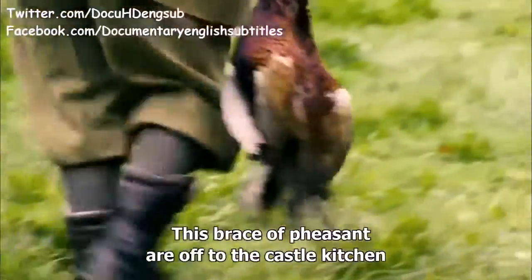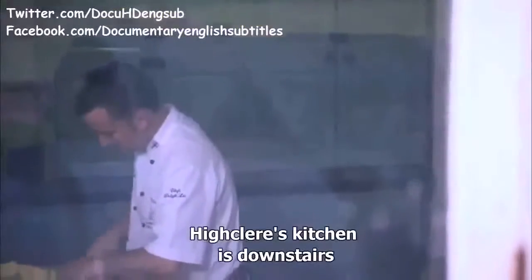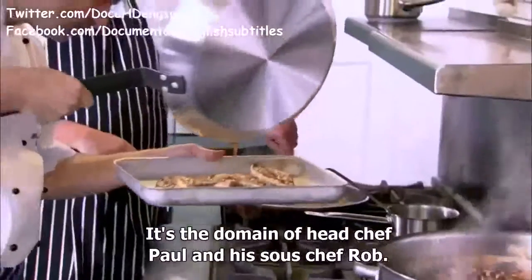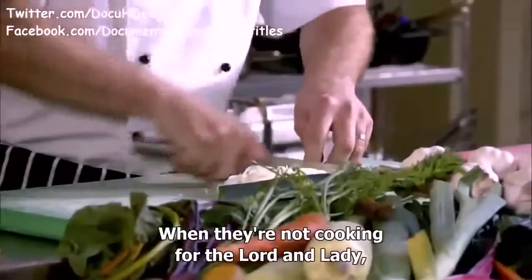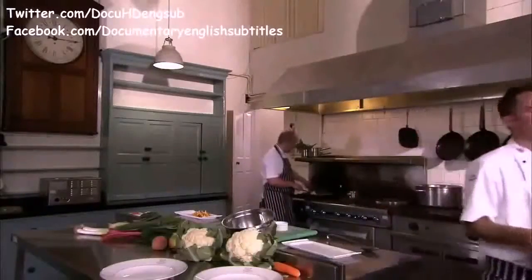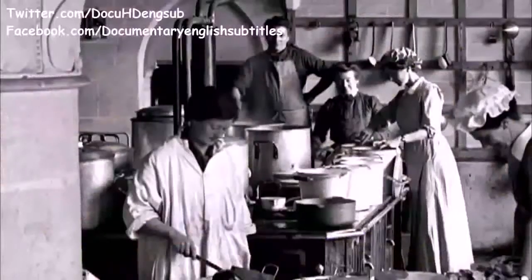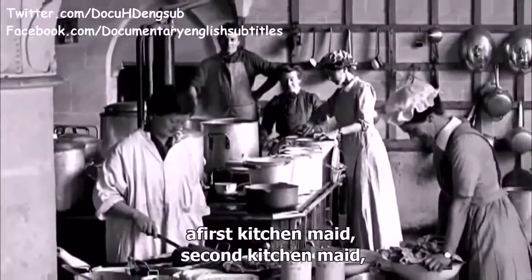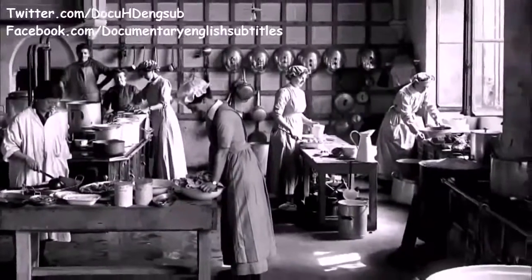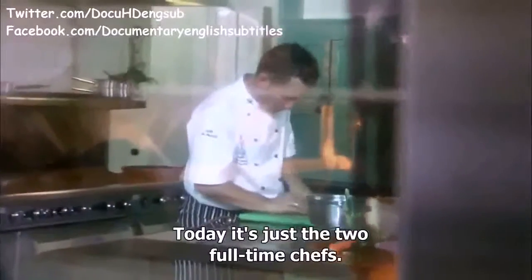This brace of pheasant are off to the castle kitchen for the Lord and Lady's dinner. Highclere's kitchen is downstairs in the basement of the castle — the domain of head chef Paul and his sous chef Rob. When they're not cooking for the Lord and Lady, they're preparing menus for weddings and functions. In the past there would have been five cooks, a first kitchen maid, second kitchen maid, scullery maid and still room maid. Today it's just two full-time chefs, though with lots of modern conveniences.